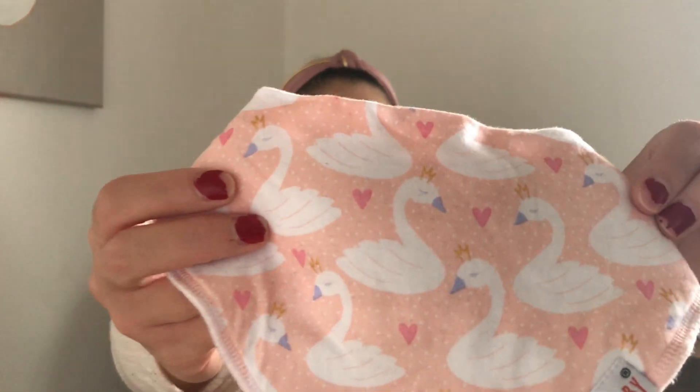The first thing: drooly bibs. I like bandana bibs. You can get big packs of these for like $20 on Amazon, and they come in really cute patterns like this little swan one, and then this one's a little darker. Anytime they get saturated, you just change them out. We have about 14, I think — so that's enough for like two a day. Those are a definite must-have unless you want to be constantly changing your baby's clothes because they got wet from drool.